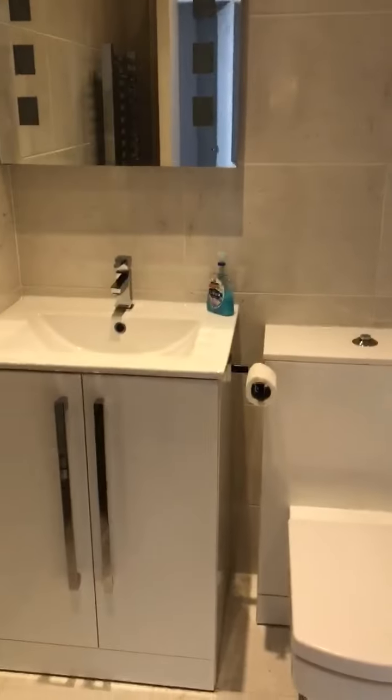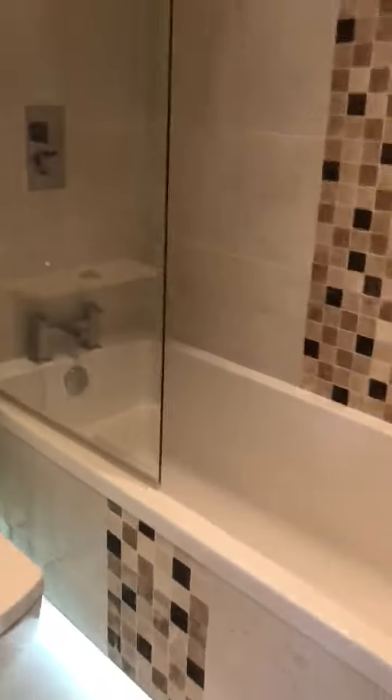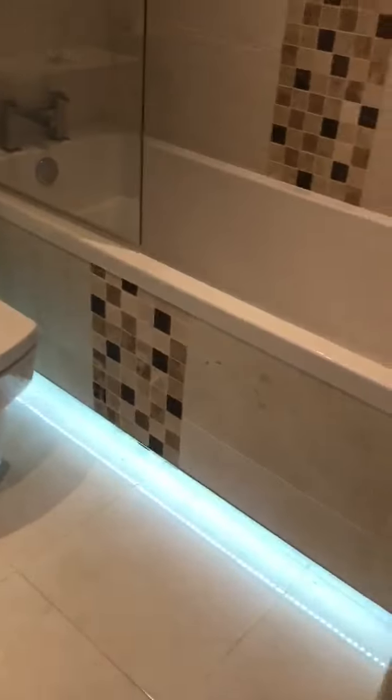You've then got a nice bathroom with storage underneath the sink, a large shower head over the bath, and bath lighting.